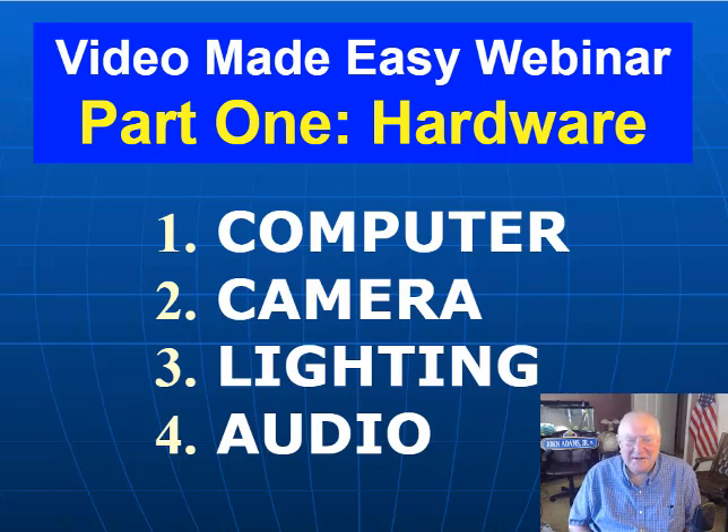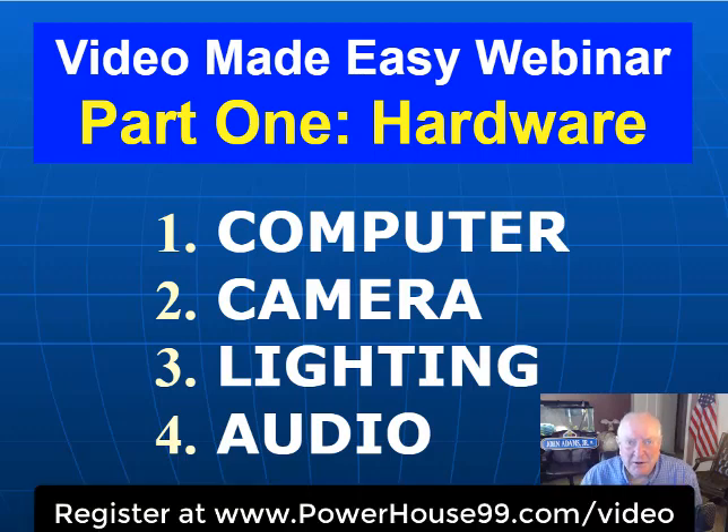Hi everybody, John Adams here. I'm making sure you understand that this Friday online we're going to be having part one of my Video Made Easy webinar. You've got to register if you want to come. The first part is going to be talking about hardware, and we'll have four areas we cover.